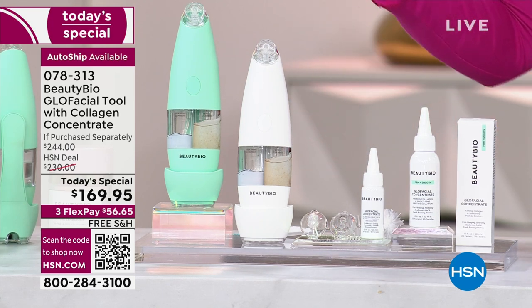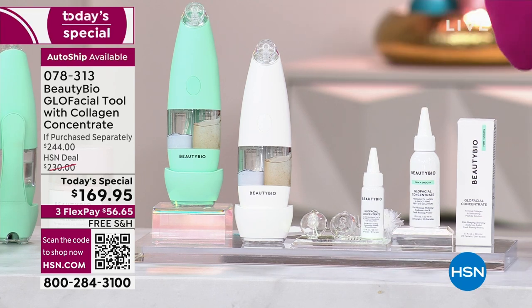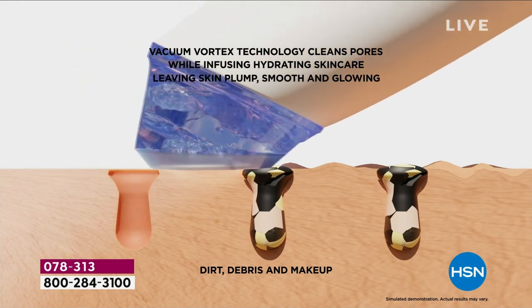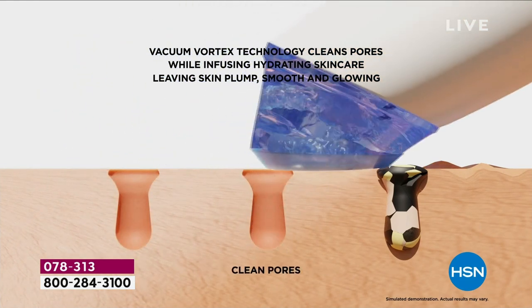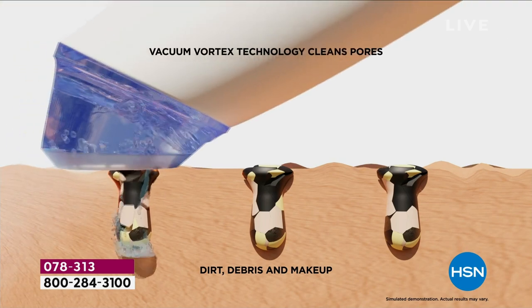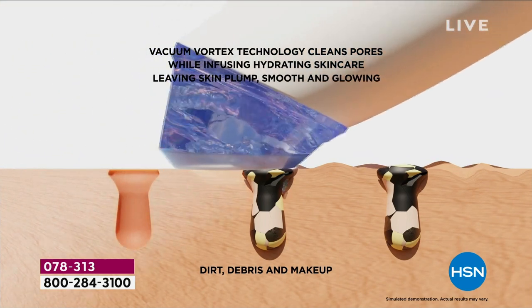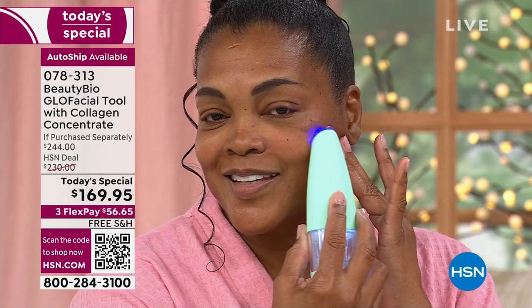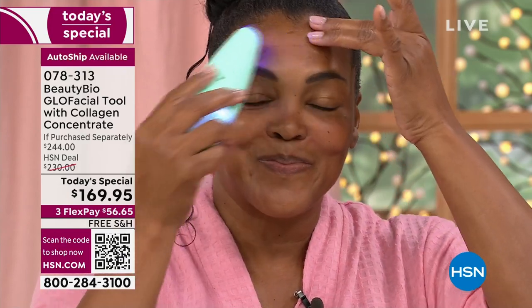We're going to talk you through how to use it and when to use it, but the why you already know. If you're looking at pores and saying they just look bigger than they should — filled with makeup, gunk, and excess oils — this is what your Glow Facial Tool is doing. It's literally vacuuming all of that gunk out of your pores so your skin ends up looking brighter, smoother, prepped and primed. Easy to use for all skin types and tones, even sensitive skin.